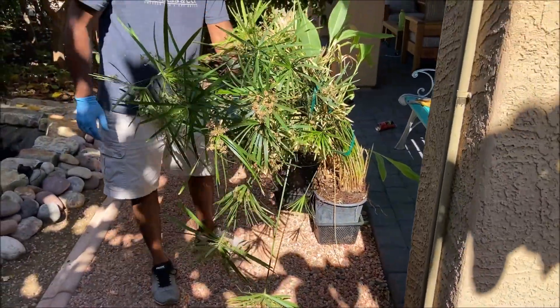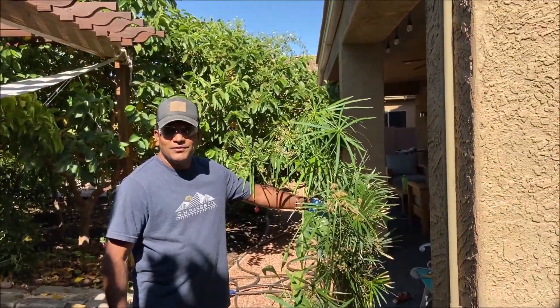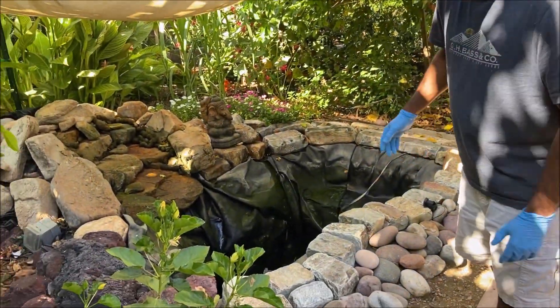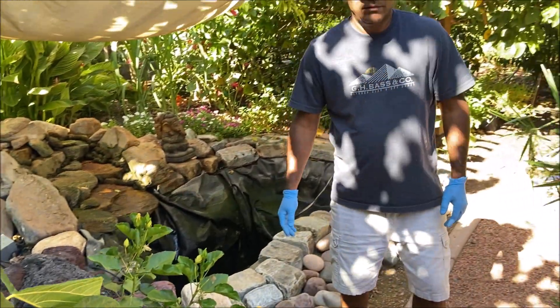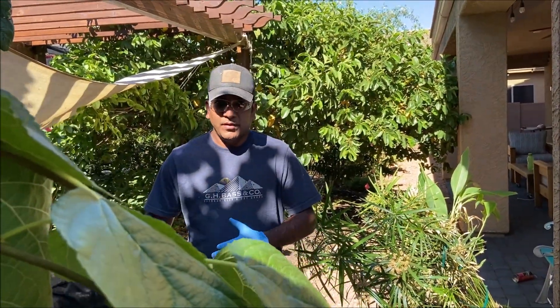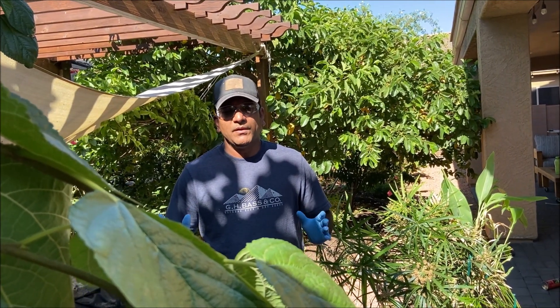Hey guys, this is Lax from North Phoenix and welcome to my backyard orchard. By seeing this plant you might have guessed today's topic — it's all about the pond in the backyard. Having a pond in the backyard, maybe a koi pond or a garden pond, there are a lot of benefits. Here are the top three benefits for me.